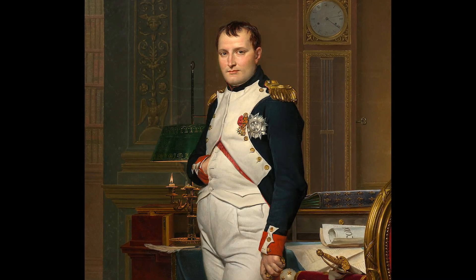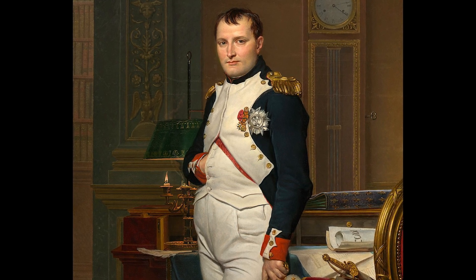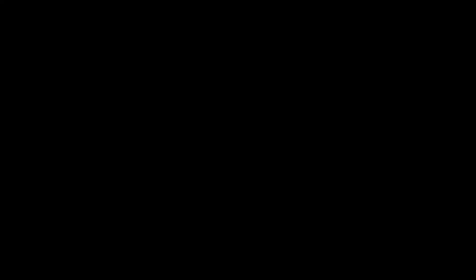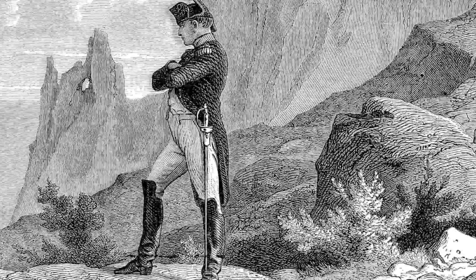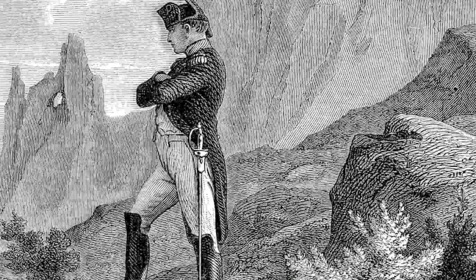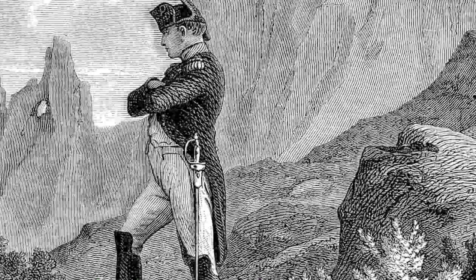Scheele's Green is even suspected to have played a part in Napoleon's death. During his exile on St. Helena, Napoleon lived in a house in which the rooms were painted his favorite color, bright green. While the cause of his death is believed to have been stomach cancer, arsenic is a known carcinogen, and prolonged exposure to it can lead to the development of some types of cancer. Samples of his hair were tested and discovered to contain significant amounts of arsenic.